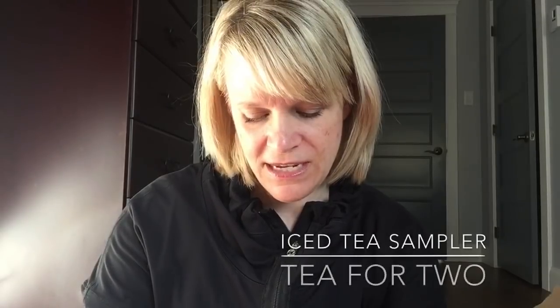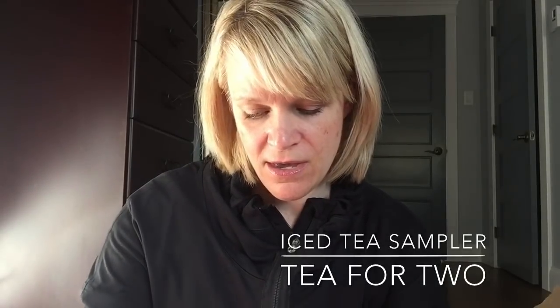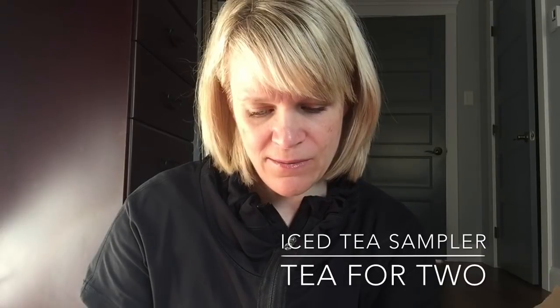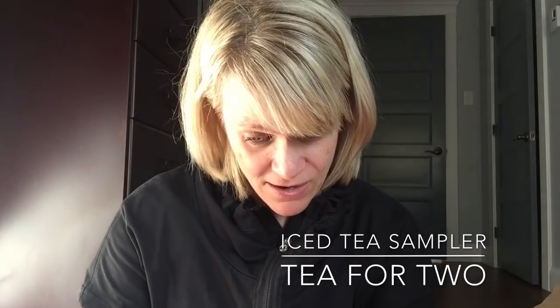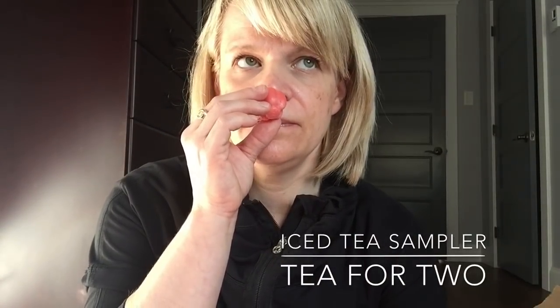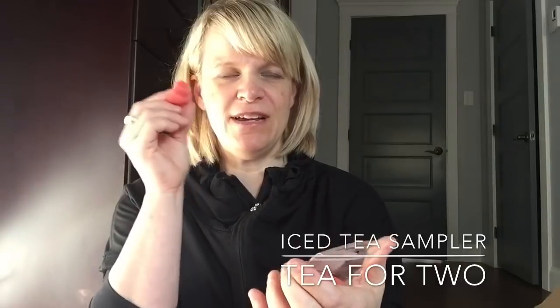Next is Tea for Two, which is iced rooibast and creamy vanilla. I think that's from South Africa — I believe the owner was born in South Africa and has been in Canada a long time. This is a softer tea scent as well — almost like a little tiny floral to the tea. Very, very light on that floral but you can smell the vanilla.